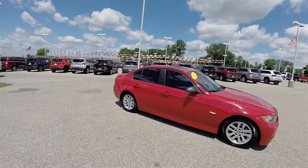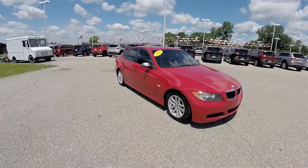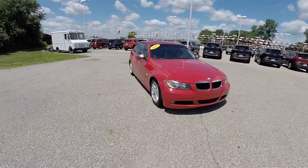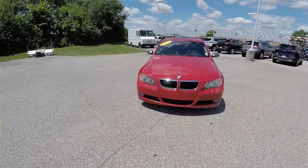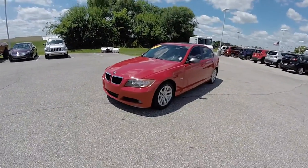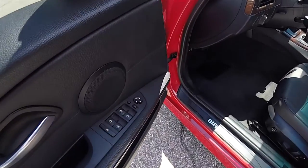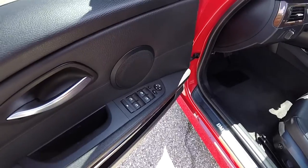This vehicle does have keyless remote entry and a power sunroof. Inside we have power heated mirrors, power windows, and power door locks.